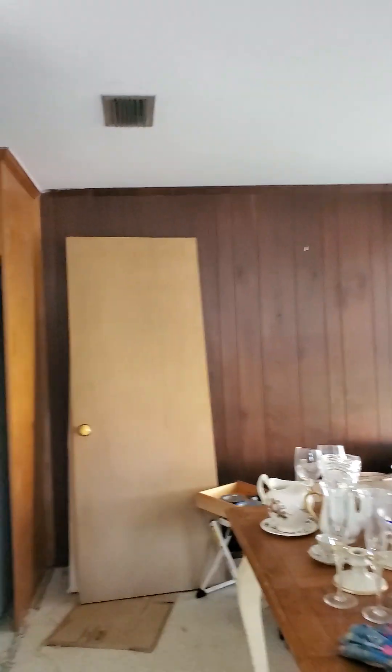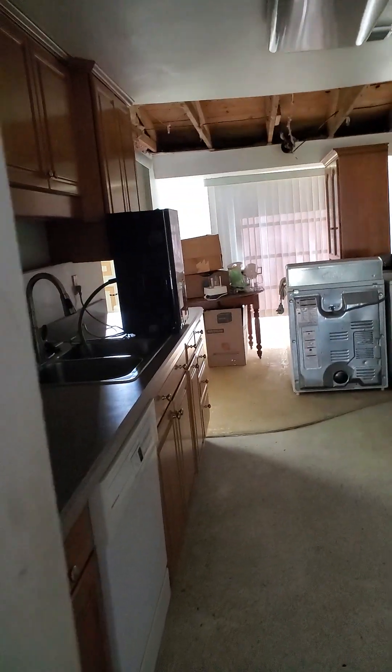There's the front door. We walk in — living room, formal dining room, kitchen.